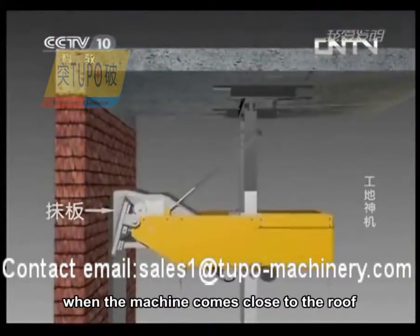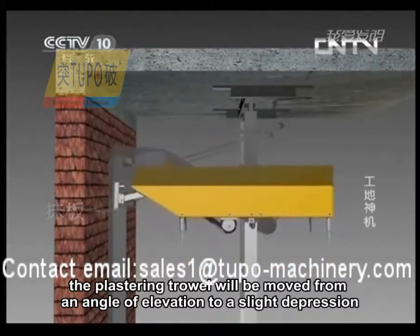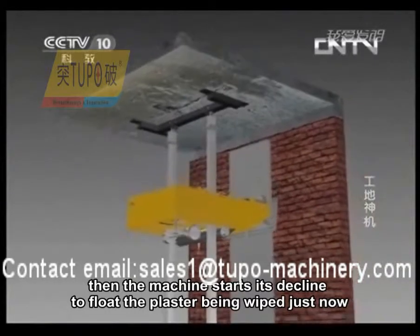When the machine comes close to the roof, the plastering trowel will be moved from an angle of elevation to a slight depression. It changes into a plastering trowel momentarily. Then the machine starts its decline to float the plaster that was just applied.